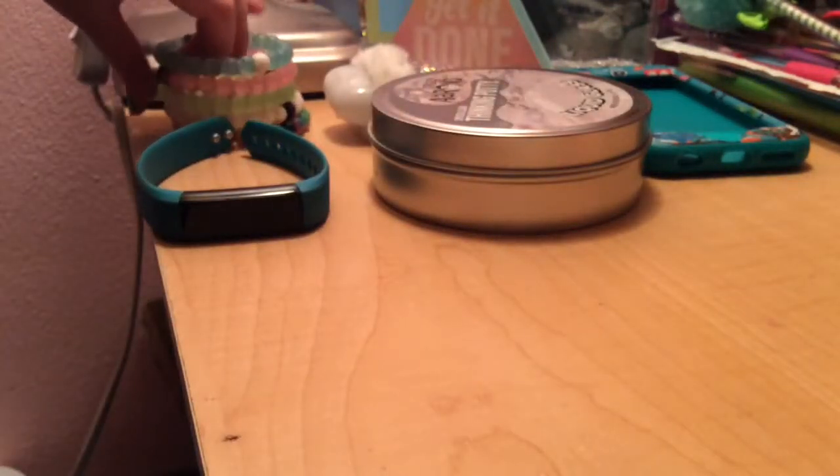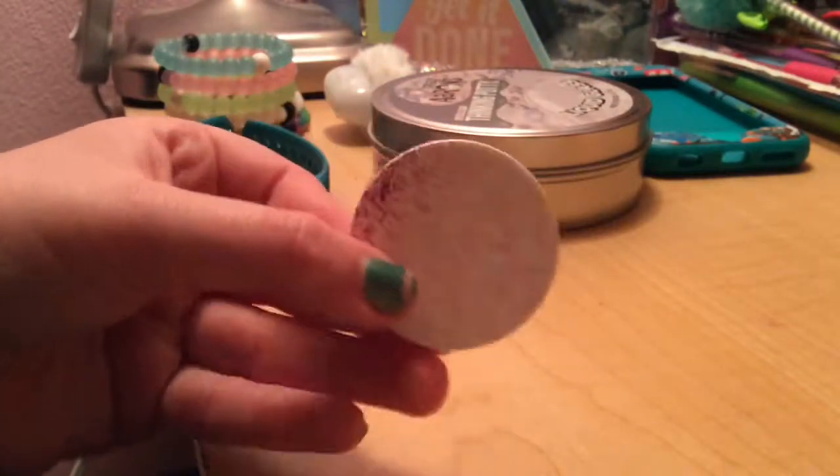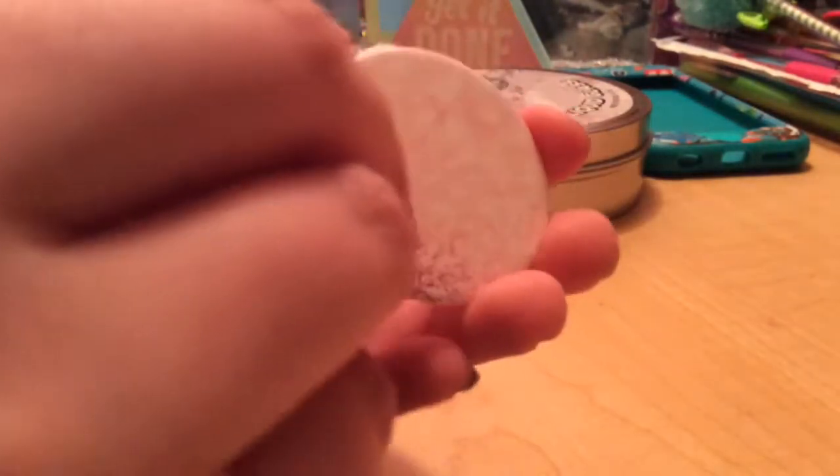Over here we have my five Loki bracelets — if you guys want to see a Loki collection then comment down below. And over here we have a little pop socket and tab thing so I can switch it out sometimes; it's pink and glitter.